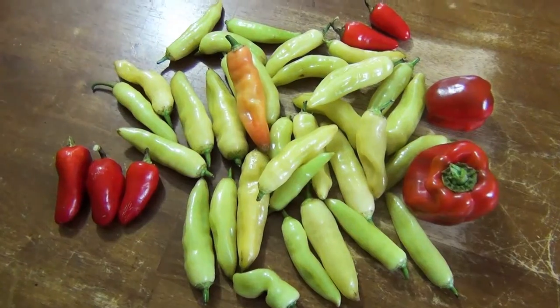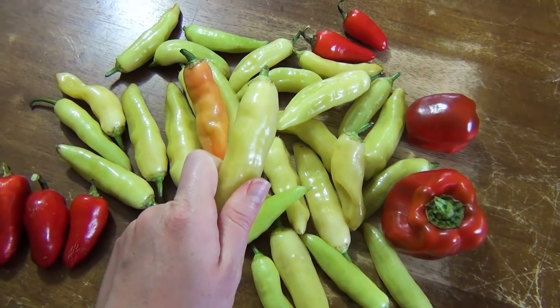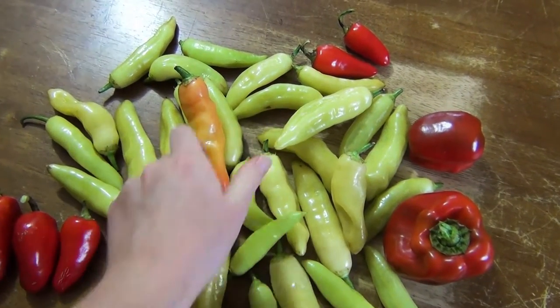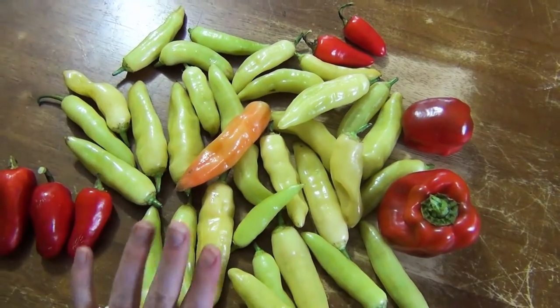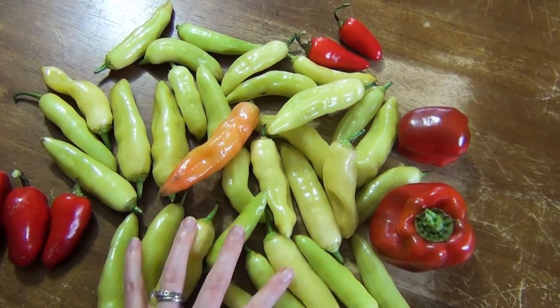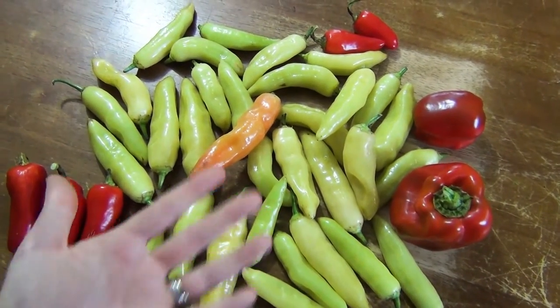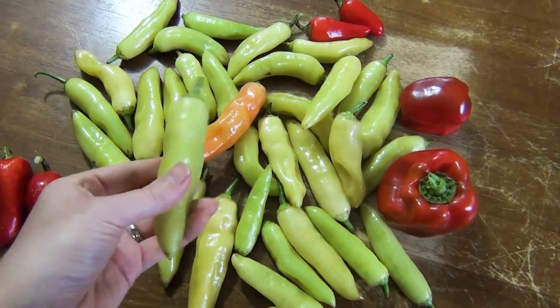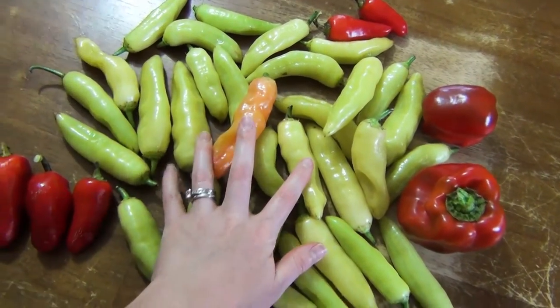Moving on to peppers — we have a few different types coming out of the garden, mostly hot peppers. This right here in the middle is called an ahi crystal. I've never grown these before. They can start to turn orange and go all the way to red, but what I read online was that the flavor was best when they were this greeny yellow color. They're supposed to have kind of a grapefruit flavor mixed in with the heat and spiciness. People said they could be good for drying, good for pickling, good for putting in recipes, so I'm really excited to try these.